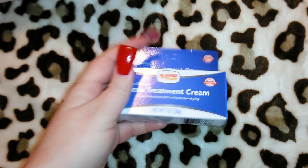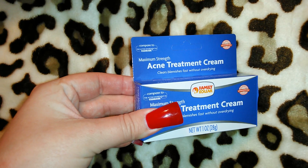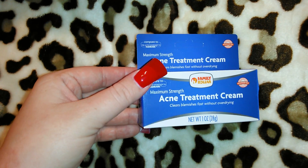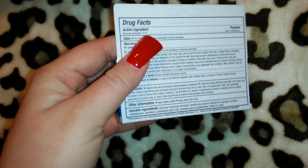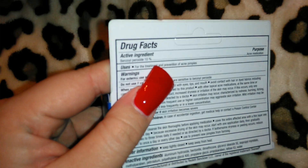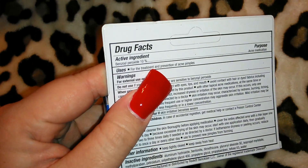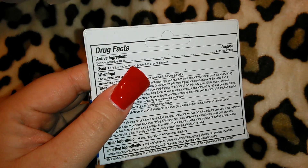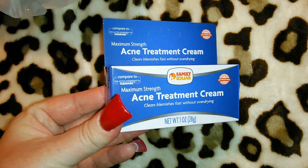They also had magnets that said things like 'Mom's kitchen, food made with love.' I got this maximum strength acne treatment cream for two dollars — it says compared to Clearasil. I don't normally use acne creams because I don't think they work, but I checked the back and the main active ingredient is benzoyl peroxide, which works best on my face for acne. For only two dollars and one ounce of product, I thought why not give it a try.